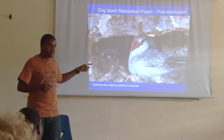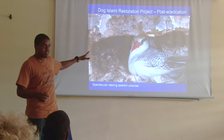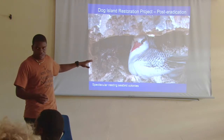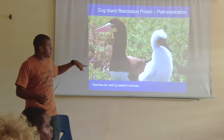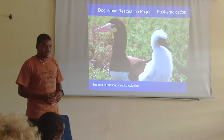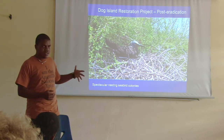This is a Tropicbird — it nests only among the rocks in those kinds of areas. And this is a Rambouvi and a chick.